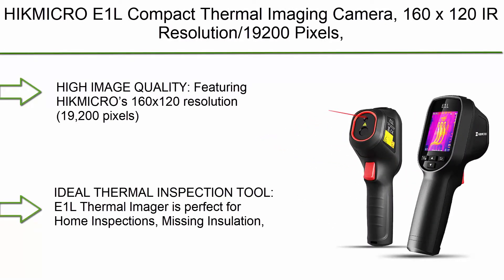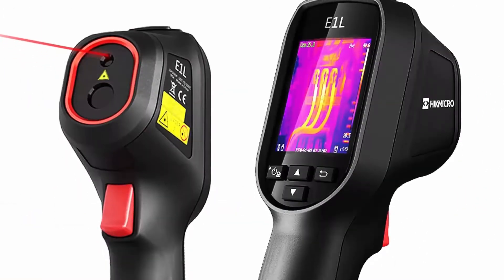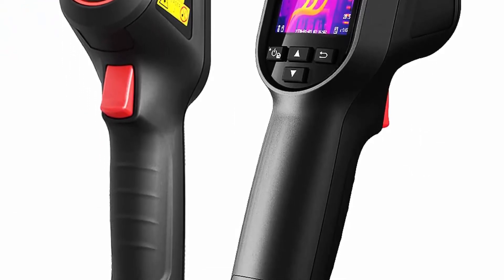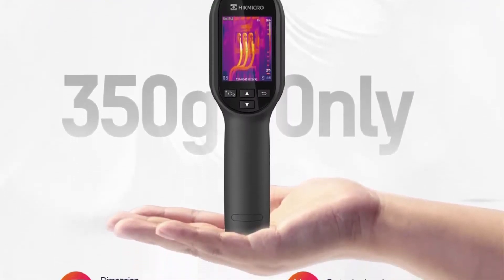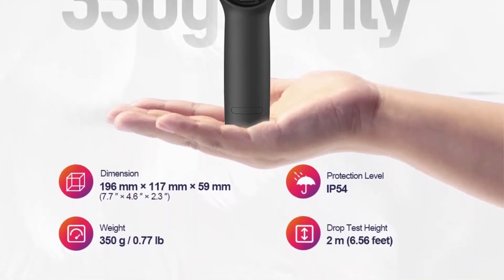Top 10: Hicmicro E1L Compact Thermal Imaging Camera. Features 160x120 IR Resolution, 19,200 Pixels, and a 25Hz refresh rate. This is a portable handheld infrared thermal imager with a laser pointer, covering a temperature range of -4°F to 1022°F.